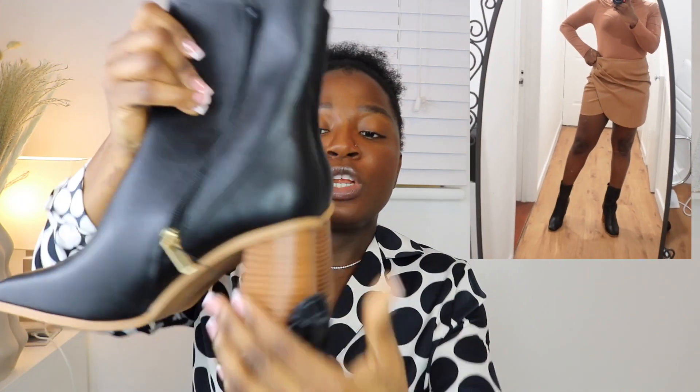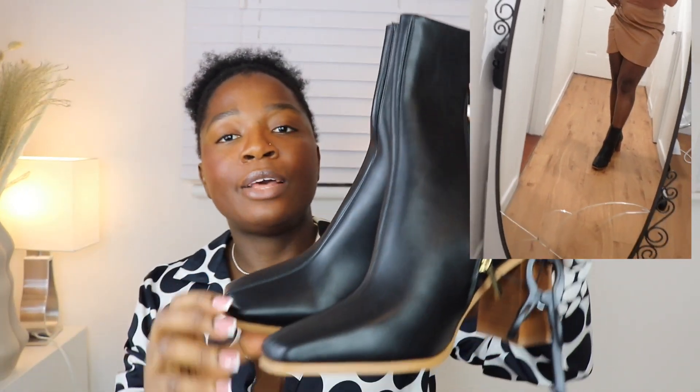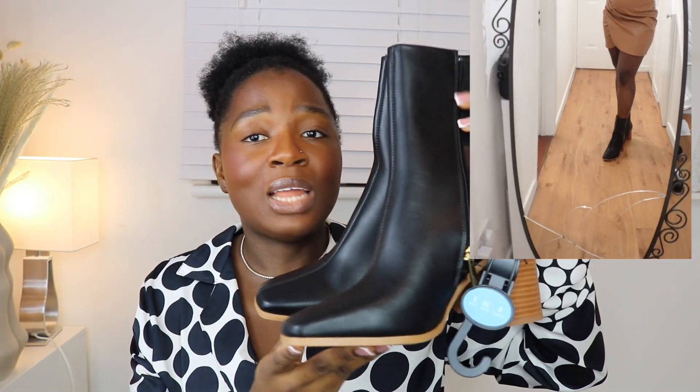The next pair of boots are these leather block-heel boots. I got them for 16 pounds in UK size 39. They look very nice — classic leather boot style. When I tried them on they were comfortable enough, and I know I'm going to be wearing these a lot.